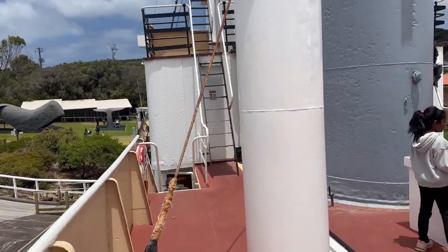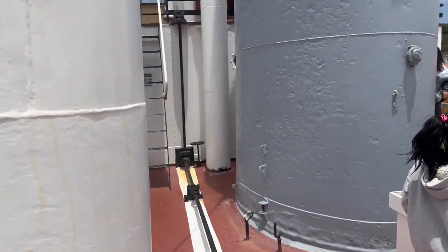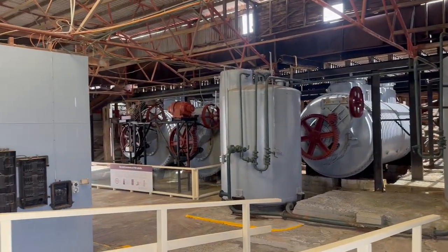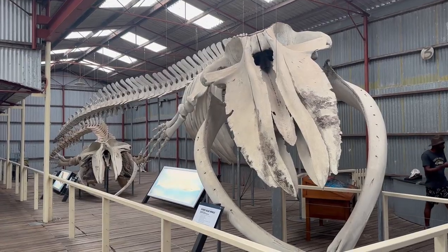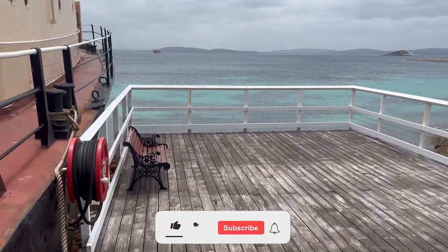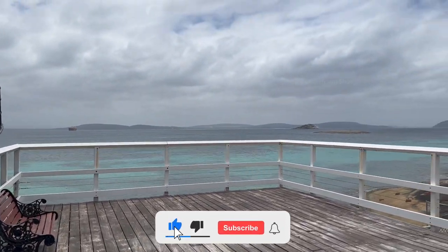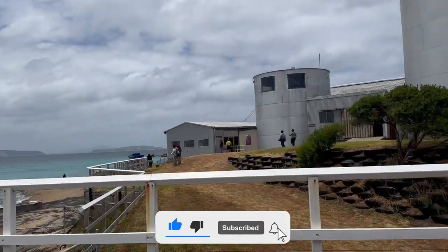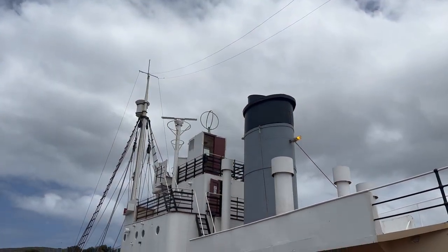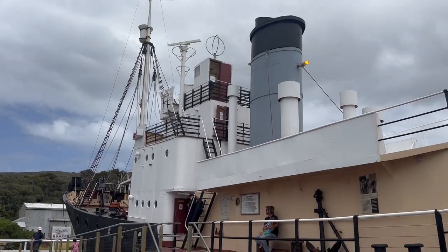That's it guys, that is the end of this video. On the next one I will show you around the whale processing factory, the products they produced, the whale skeleton museum, and more. I hope you all enjoyed this video — please make sure you subscribe to this channel to watch more videos like this. I will see you all in another beautiful episode. Till then, thanks for watching and cheers!